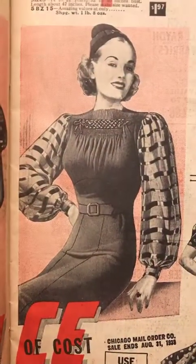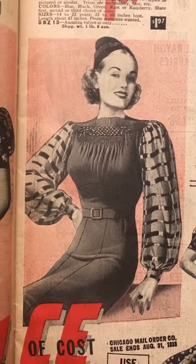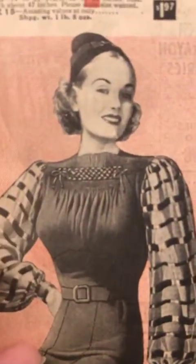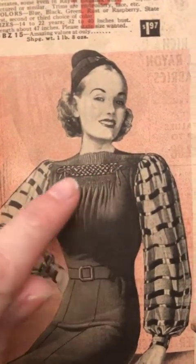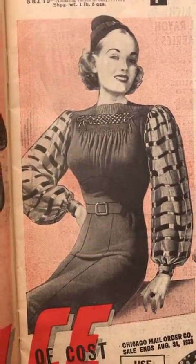Here they've got ribbon sewn to a sheer — I believe Eva Dress did a dress with ribbon sewn on top of a sheer like that. And she's got an interesting braid going on up there: pleats, a braid, shirring, sheer sleeves, ribbon attached to the sleeves, and a belt.